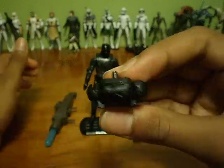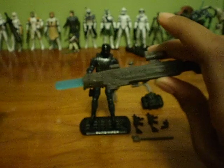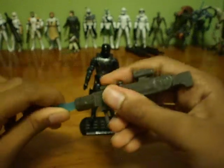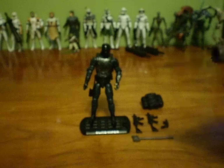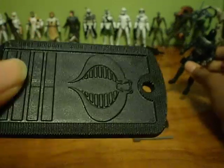He also comes with this backpack and an oversized rocket-launching projectile launcher — I'll demonstrate it. And he also comes with a stand, which is pretty cool — labeled Elite Viper. Nothing new about the stand.